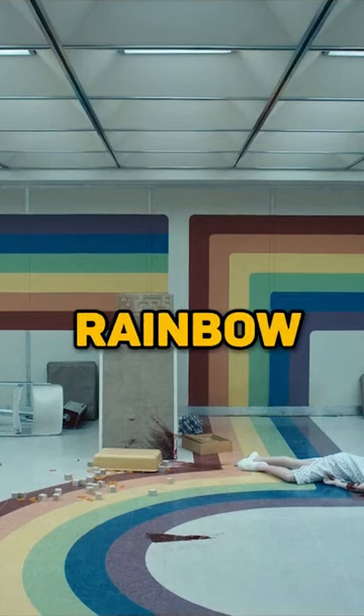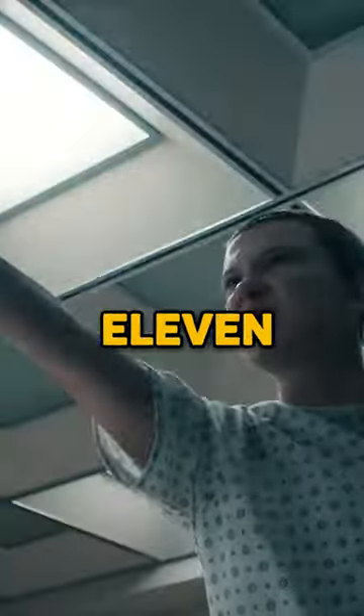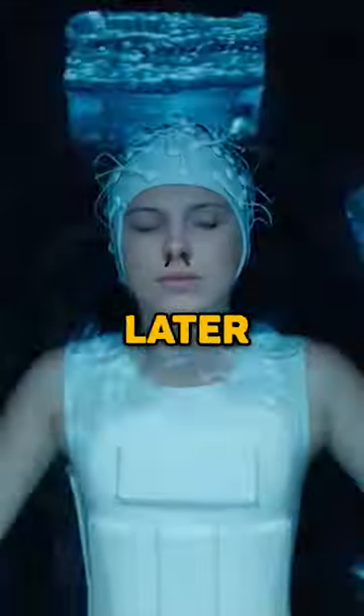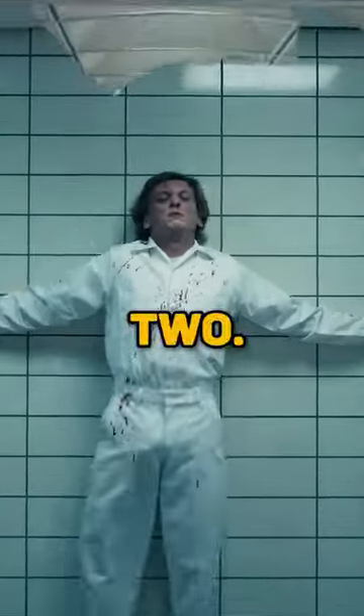Did you know in Stranger Things, the Rainbow Room had a hidden detail in the walls. When attempting to regain her powers, Eleven ends up in a standoff with Number 1, who worked for Brenner before Eleven sent him to the Upside Down. It isn't revealed until later where he was sent, but you could have found out if you paid attention to the rainbow painting on the wall behind the two.